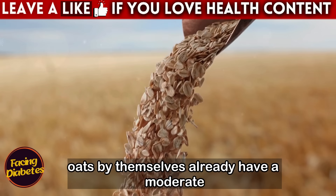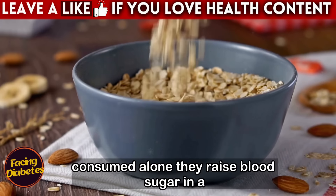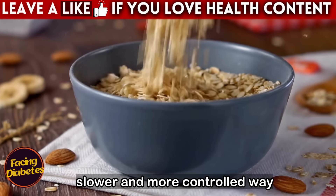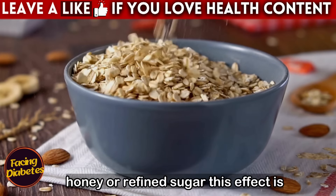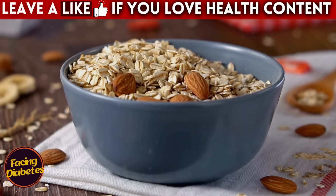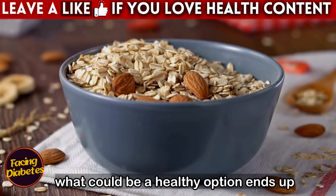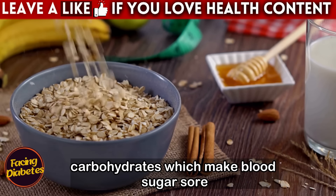Oats by themselves already have a moderate glycemic index, which means that when consumed alone, they raise blood sugar in a slower and more controlled way. But when you mix them with simple sugars like honey or refined sugar, this effect is completely lost. What could be a healthy option ends up becoming a meal full of quickly absorbed carbohydrates, which make blood sugar soar.